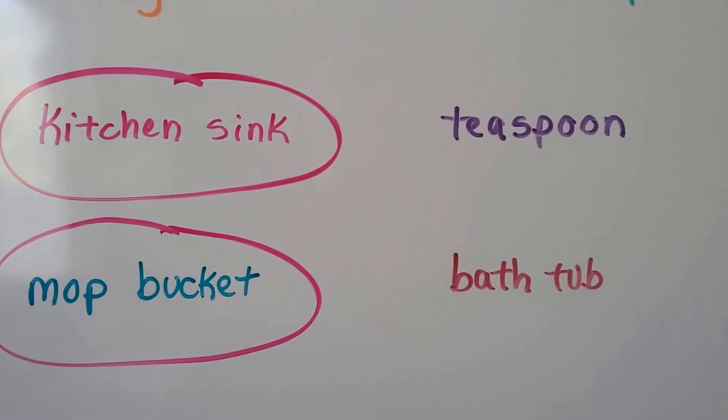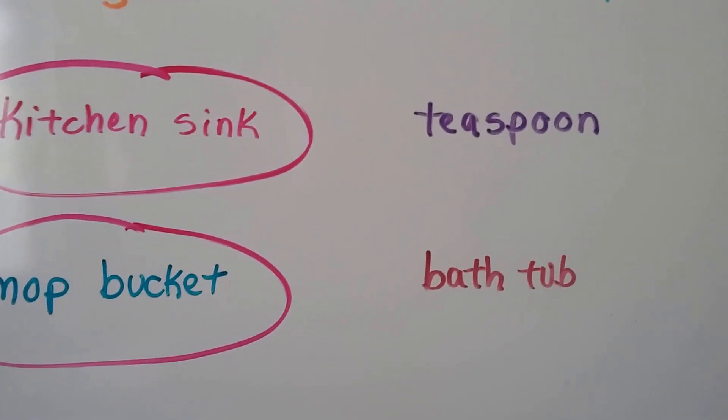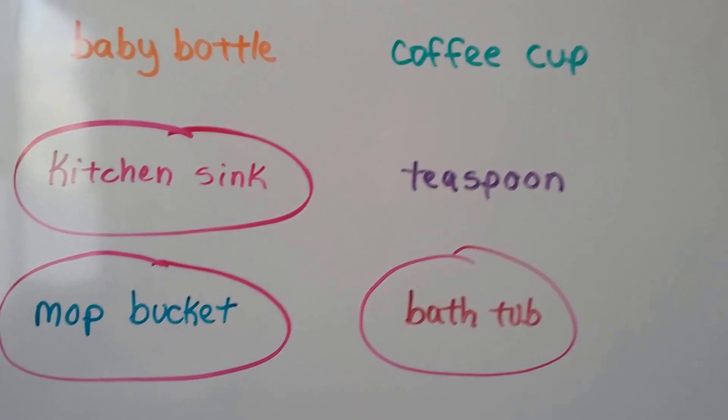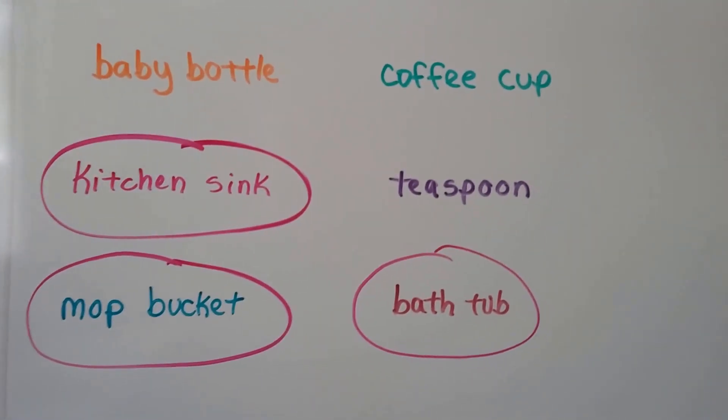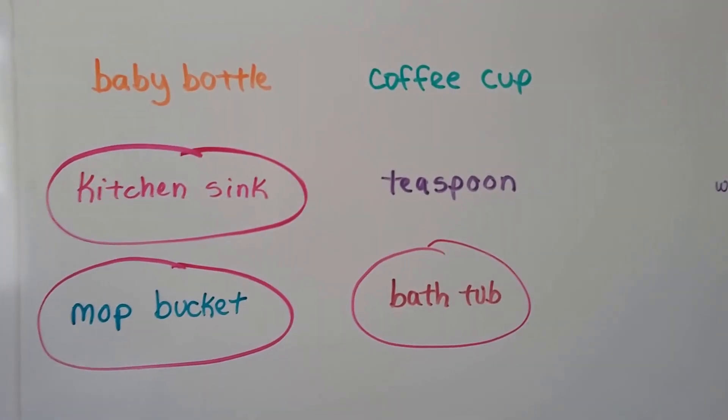How about a bathtub? Would a bathtub hold more than a liter? Well, bathtubs can hold a lot of water. So if you said bathtub, you're right. These would be the things that would hold more than a liter — the circled ones. The rest are too small.